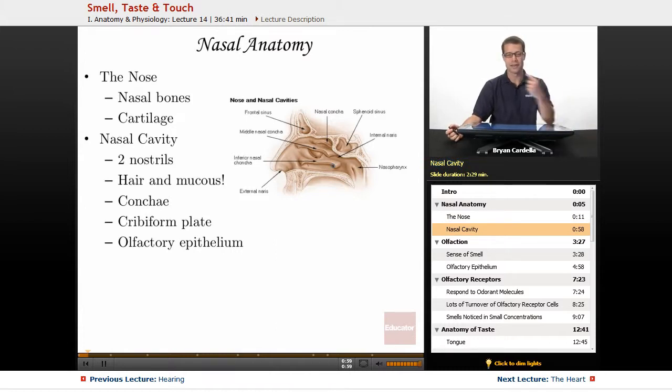The nasal cavity has two nostrils that lead into the nasal conchae. Within those nostrils you're going to have hair and mucus. The hair serves a purpose — similar to the ear canal, the hair traps dirt and particles from going in deeper, minimizing the chances of infection in the upper respiratory tract.